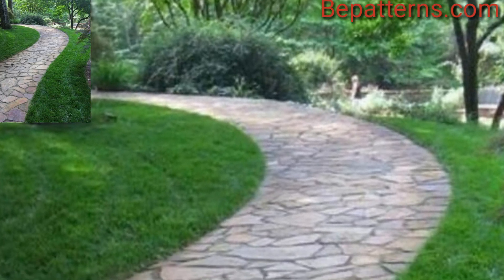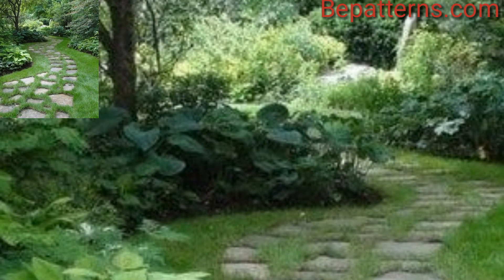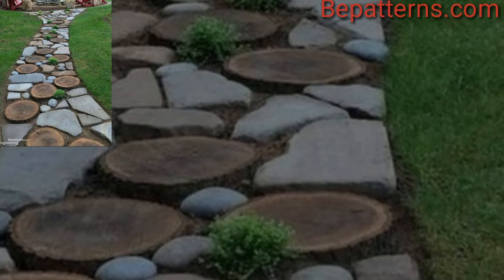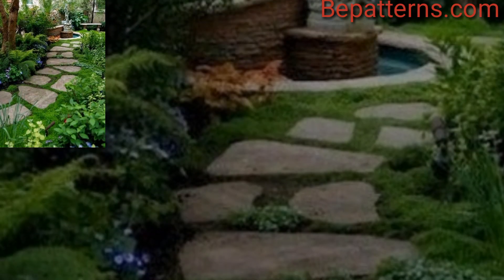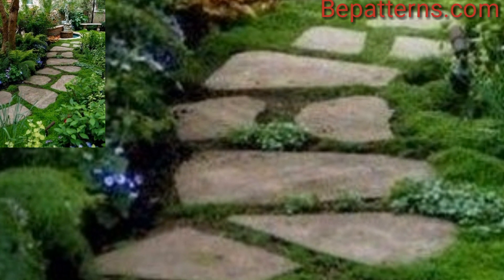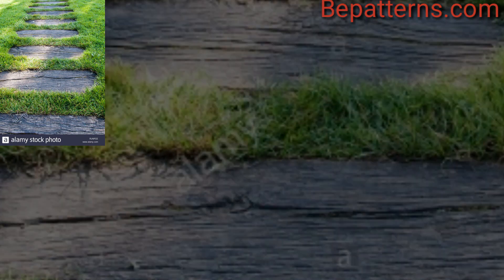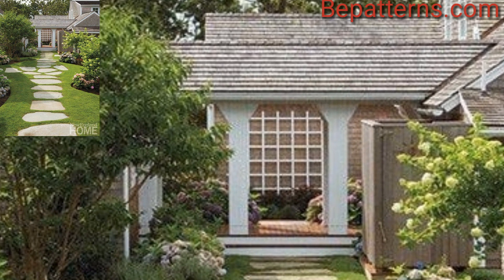Assalamu alaikum guys, welcome back to my YouTube channel. I have brought for you the most gorgeous, unique and splendid garden pathway creation design ideas. Creating a garden pathway can not only add functionality to your outdoor space but also enhance its beauty and charm. Here are some garden pathway ideas to consider.